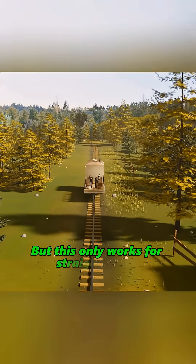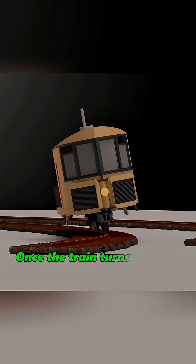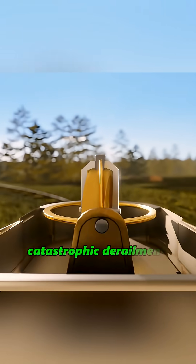But this only works for straight travel. Once the train turns a corner, catastrophic derailment occurs.